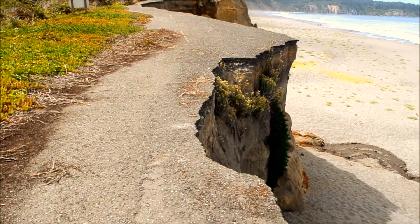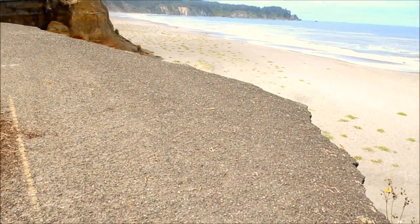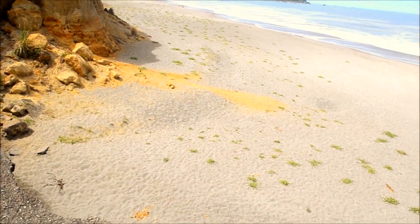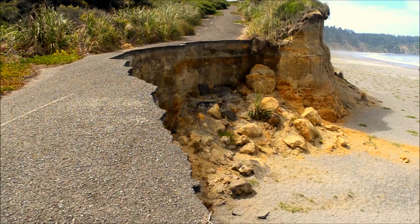I was shocked when I walked up on this on the beach and saw this. I thought I have to get up here and take a video of this, because people won't believe it. Just crazy.